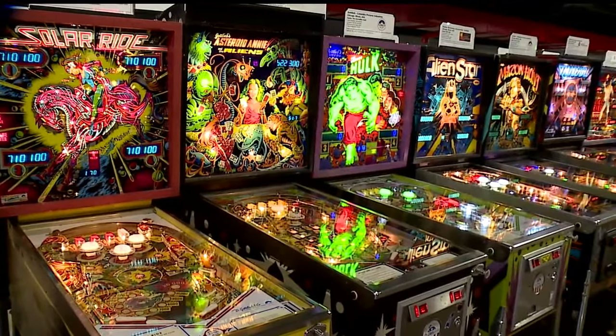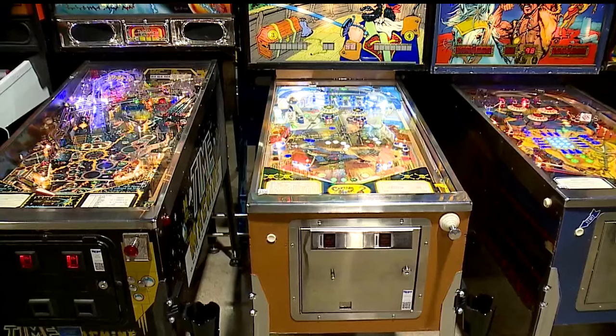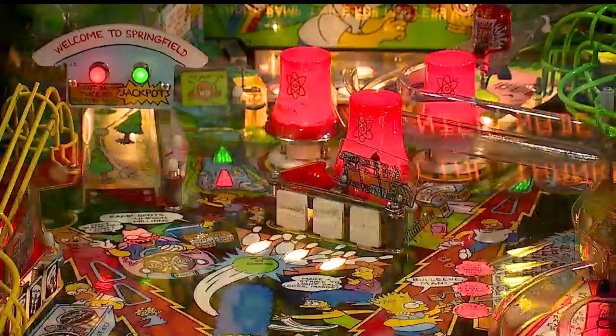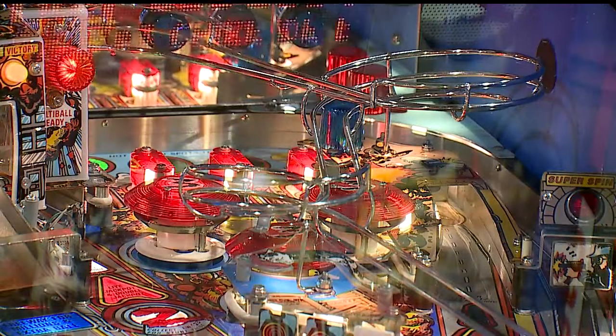Every machine needed to be photographed, videotaped, numbered, and identified. No duplicates were allowed, and Rob Burke has 400 duplicates. The machines also needed to be upright and operable, and not all of the Burke machines were.